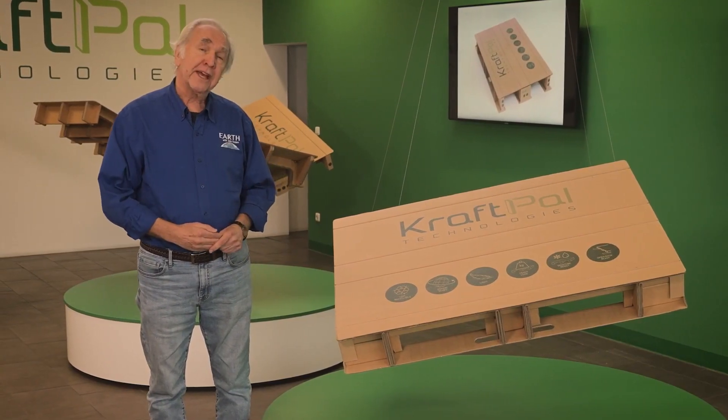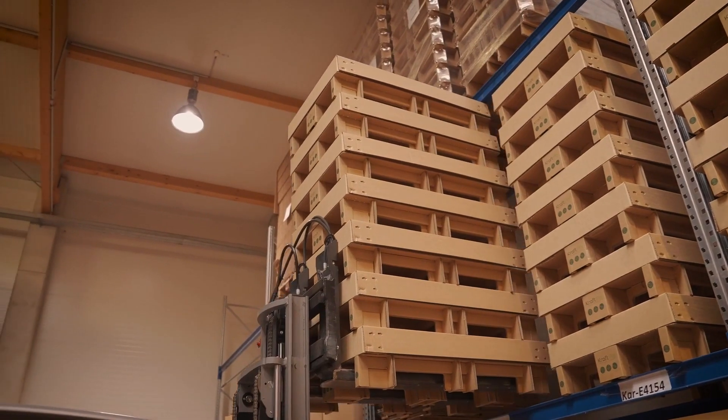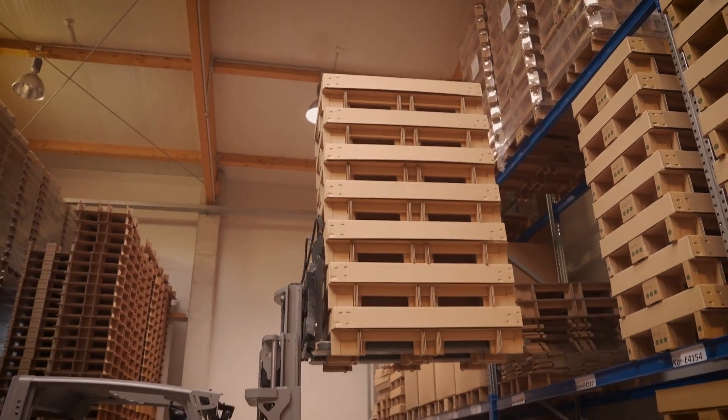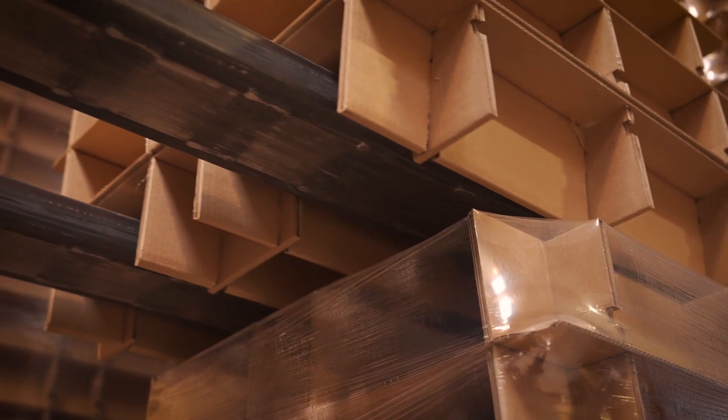They're making sustainable pallets out of cardboard. Cardboard is from wood anyway — it has the best fibers, so it's the same material but in a far more sophisticated form. By default, cardboard should be a better material than wood, if you use it correctly. Our pallets are 80% lighter but still have the same performance as wooden pallets.